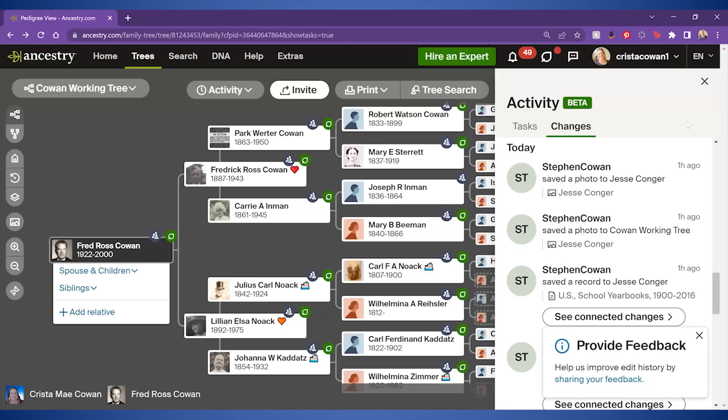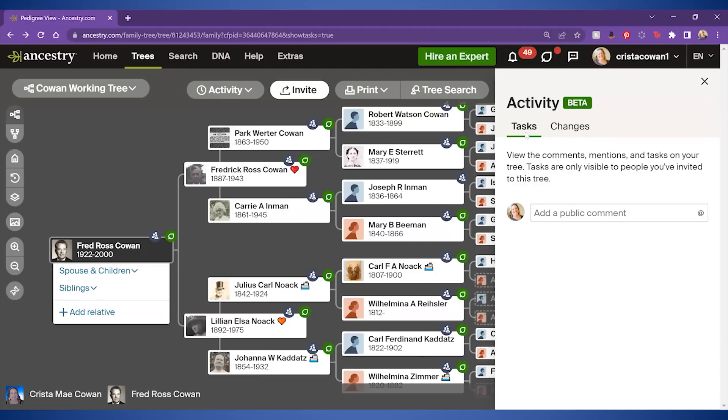Just to be clear, the changes tab is for those people that you have invited to your tree. But the tasks tab is where you will find comments from other people who maybe have just found you through searching for their own ancestors. Anyone who can view your tree can leave a comment — they can't edit, change, or delete anything from your tree, but they can leave a comment on individual people.